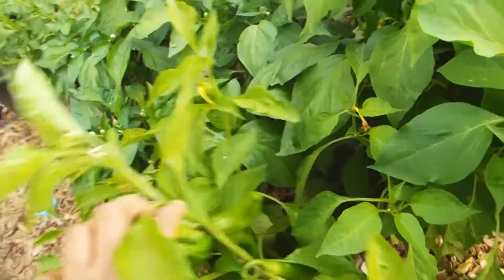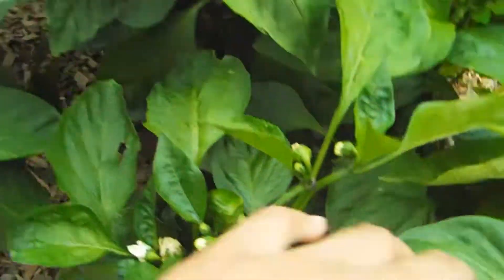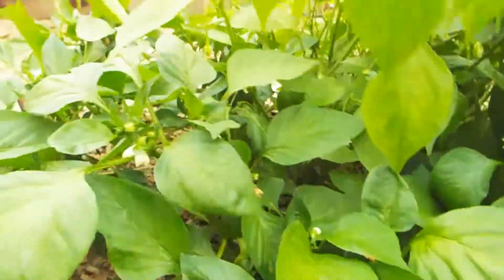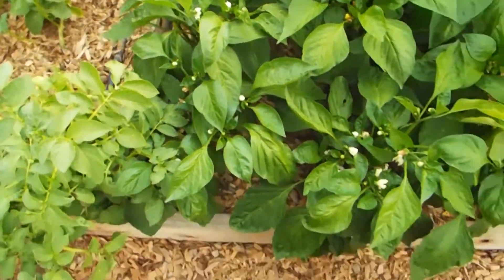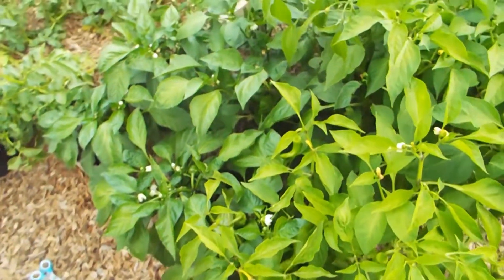We've harvested at least 15 to 20 peppers from the Anaheims so far. Right behind the Anaheim peppers, I have more green bells. I like to keep repeating this, but all bell peppers, name it — they all turn into another color rather than green.